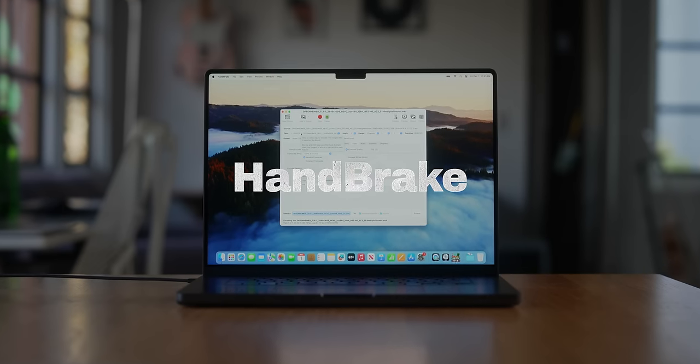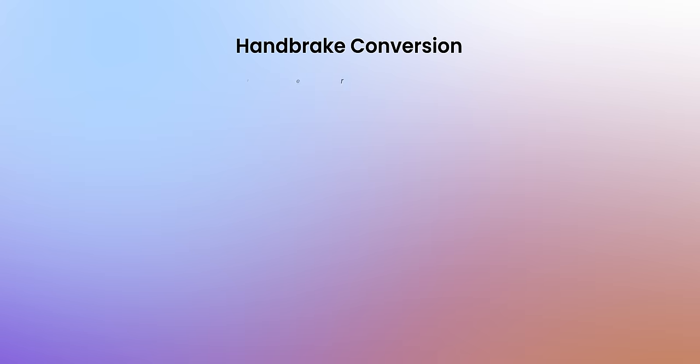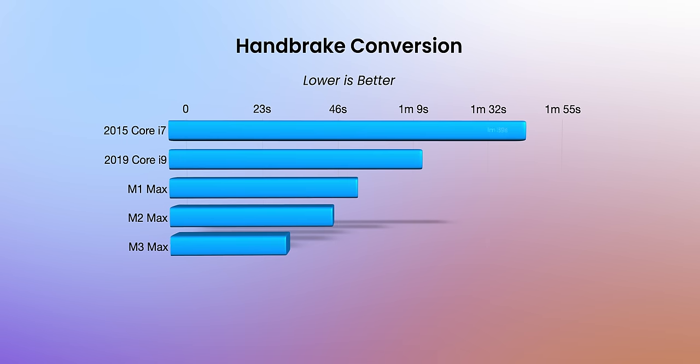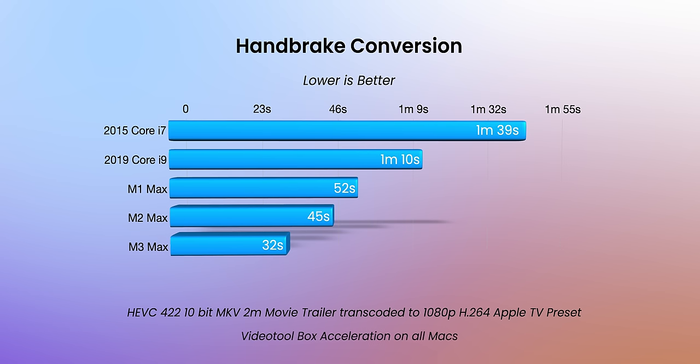Next up is Handbrake. I downloaded a high resolution, high bit rate, 10-bit HEVC Oppenheimer movie trailer and wanted to convert it to an H.264 1080p video file. Because I'm exporting to H.264, all of the machines I tested have video acceleration. I was honestly surprised how fast the old 2015 MacBook held up — you can see incremental upgrades over the years, and the M3 Max is about one minute faster at doing this same task.